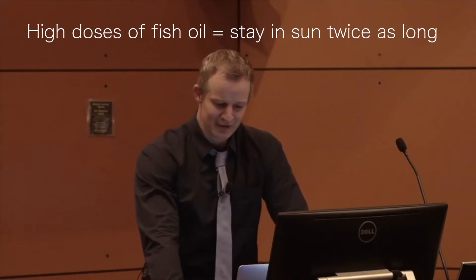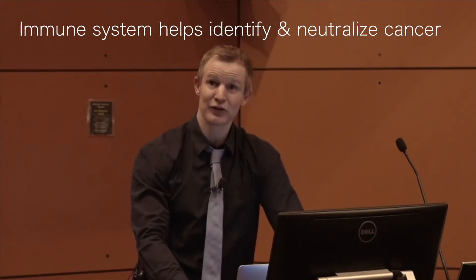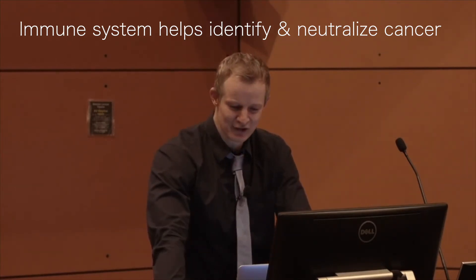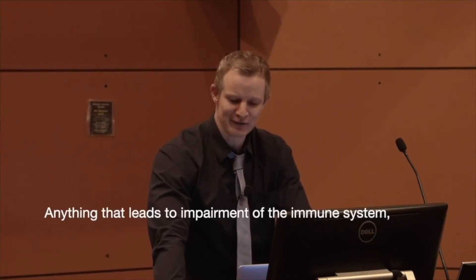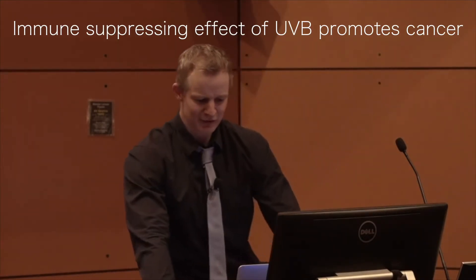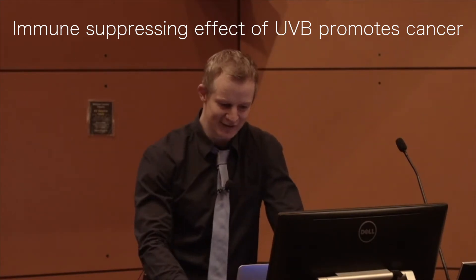There's another benefit of omega-3 fat supplementation which is very relevant to skin cancer, and that's got to do with the immune system. It can also play a role in identifying and neutralising abnormal cancer cells. So anything that leads to impairment of the immune system potentially increases the risk of cancer. The immune depressant effect of UV on the skin is really significant when it comes to skin cancer.